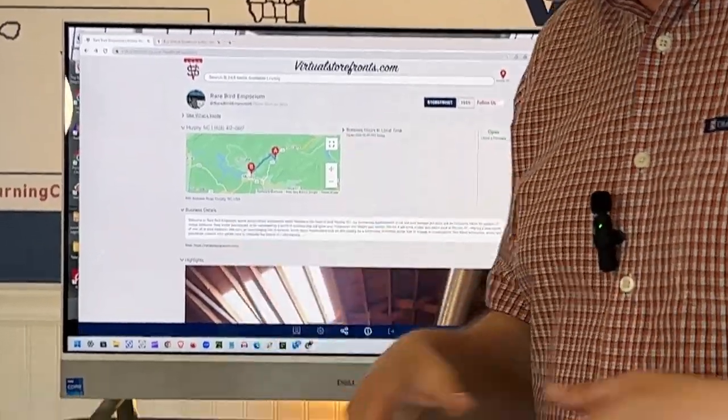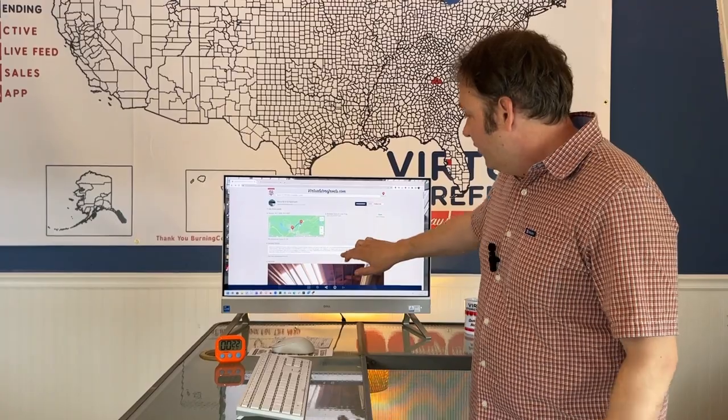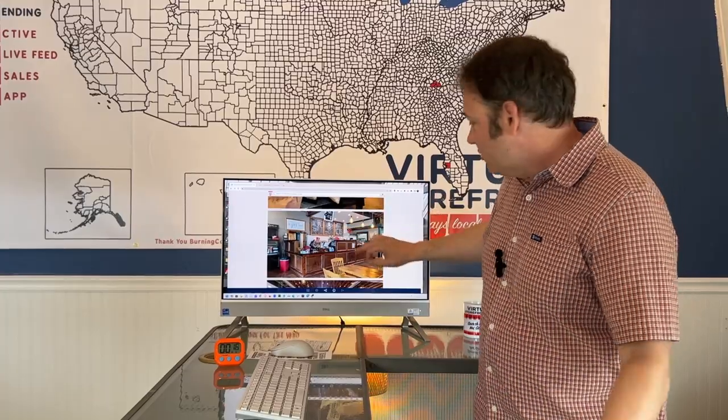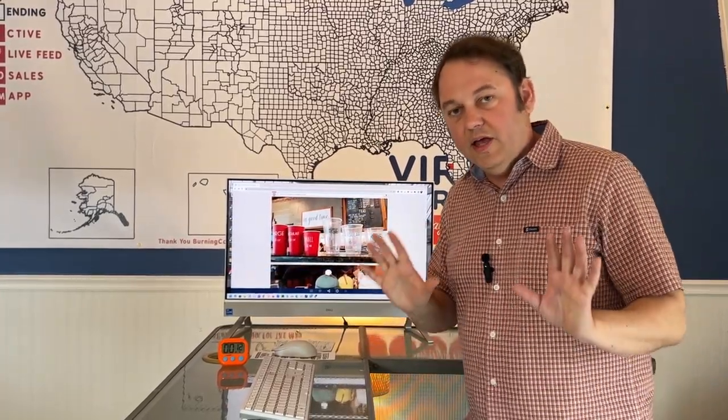We created all of this — all they had to do is pay $199 for one year. You can see they have these great pictures, a showcase of the entire store. It's a beautiful, simple web page solution.